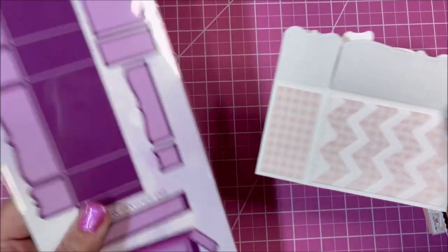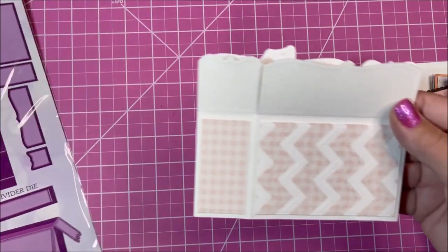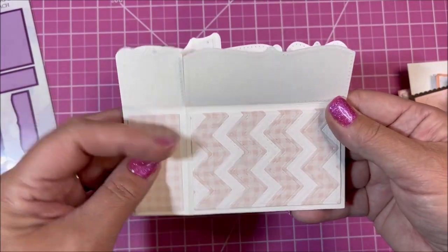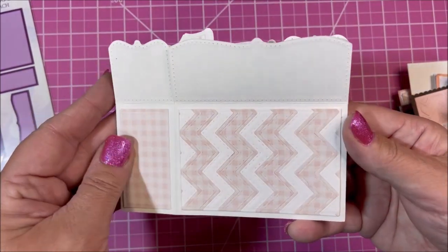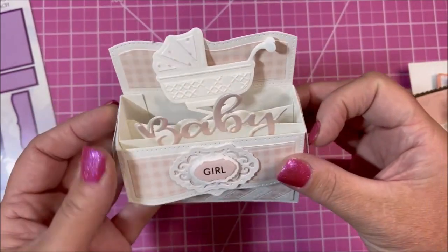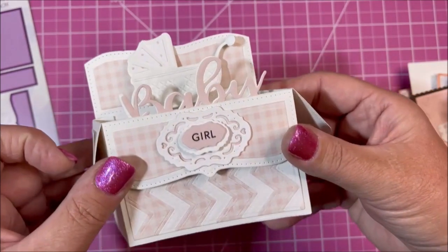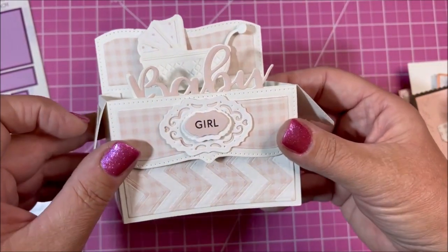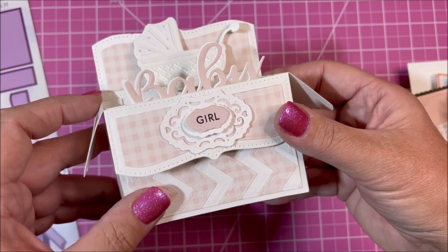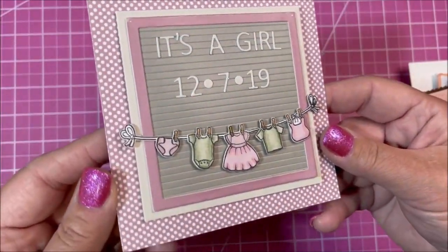This die is called the Surprise Box Wide, and this card folds flat for mailing — fits in an A2 envelope. But when you pop it open and turn the flaps down, you have different areas to pop things up on. Again decorated with the chevron background and the baby girl paper pad. Here's another cute card.